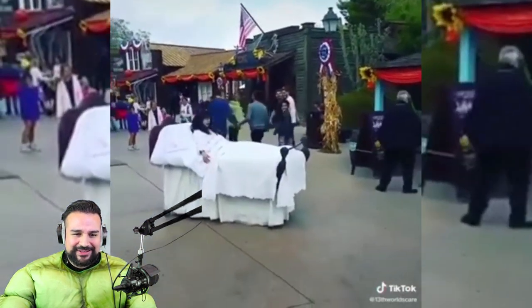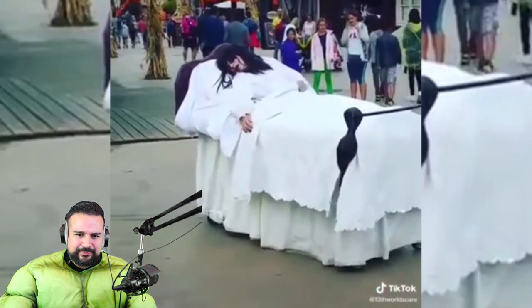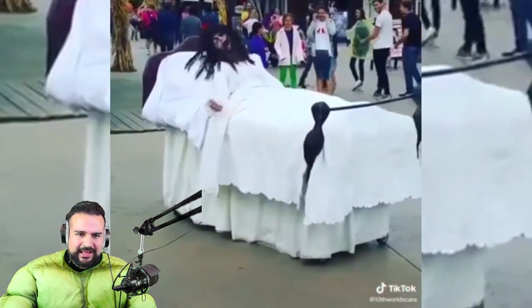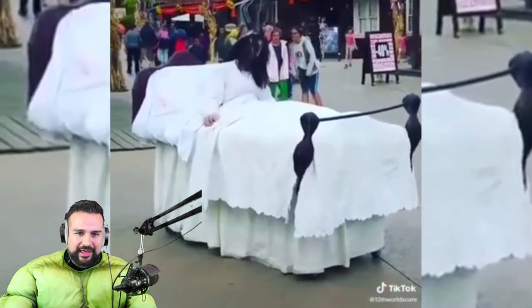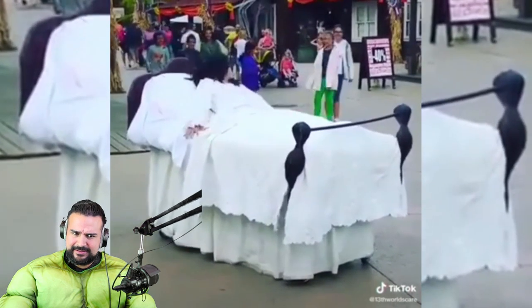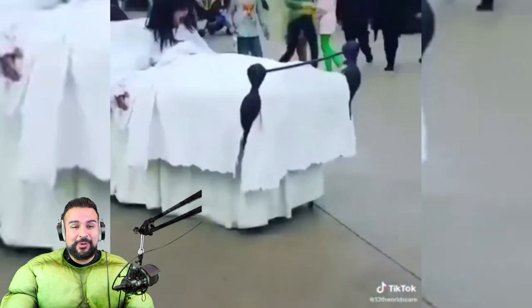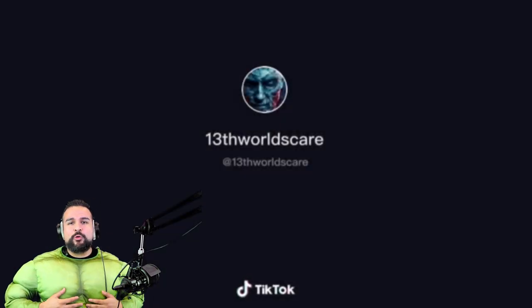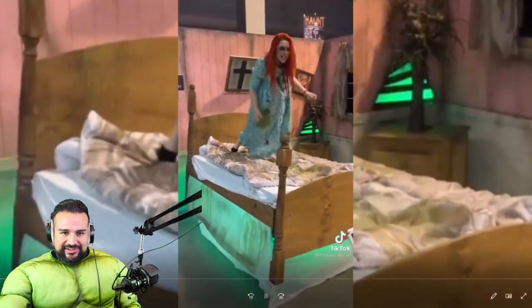Is that the girlfriend from The Exorcist? I think her name's like Regan or something. Dude, what the heck. By the way, this is not a costume — I was working out a lot, so in two days, look, it's possible guys, you can get some muscles. Look at that — there's another Exorcist one.